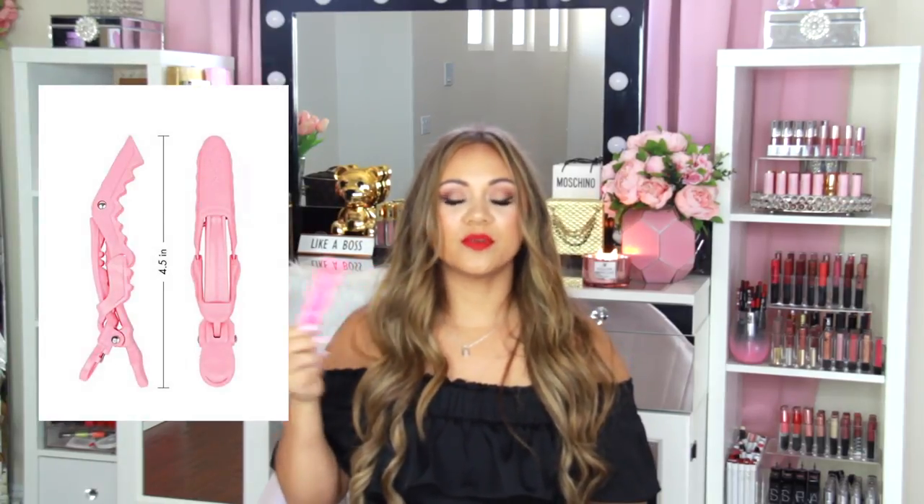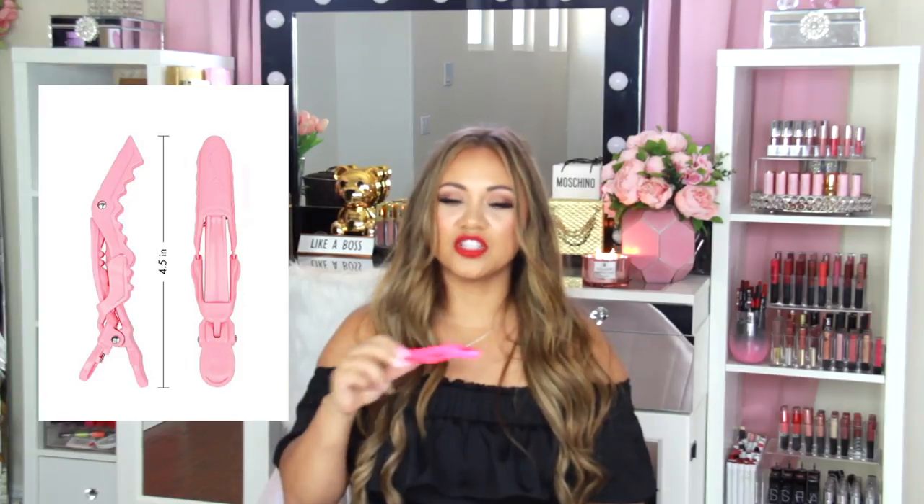Another favorite are these Wet Brush Pro clips. I use these every single day when I'm curling my hair — I section it off, put it up, and clip it. It's so much faster than a hair tie; a hair tie just takes too long to get in and out each time. Always use a clip — so much easier.